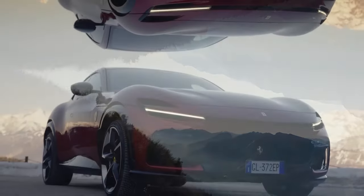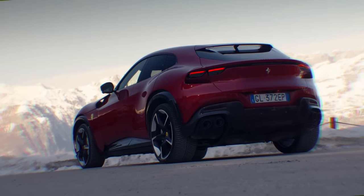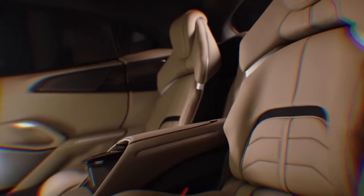When you hear Ferrari, you might think of speed, tradition, and Italian craftsmanship. But now, they're taking a bold leap with their first-ever SUV — the Purosangue. Let's explore how this ambitious venture retains Ferrari's distinctive DNA.